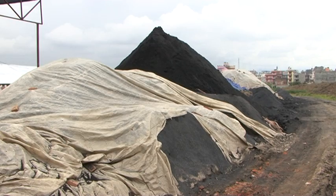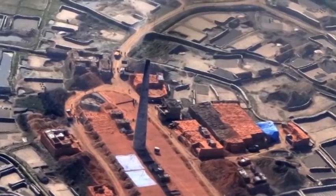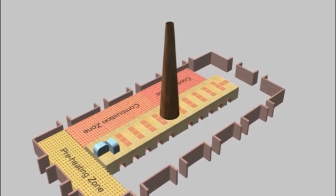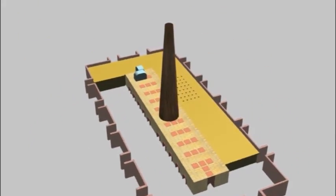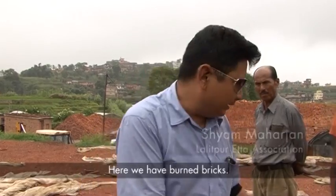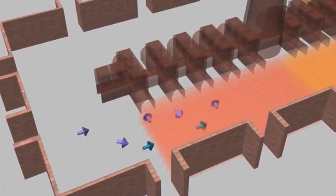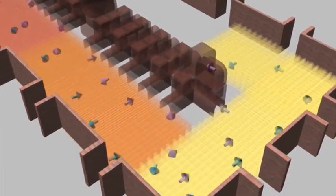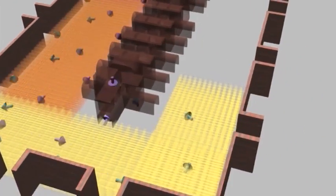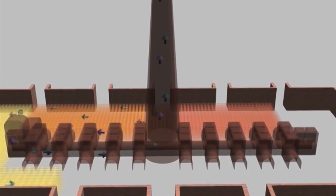Further efforts are being made to reduce emissions from fixed chimney kilns by stacking the bricks as seen in fixed chimney zigzag kilns. Zigzag kilns offer a 15 to 20% reduction in specific energy consumption and up to a 75% reduction in suspended particulate matter (SPM) emissions over straight-line firing fixed chimney kilns.